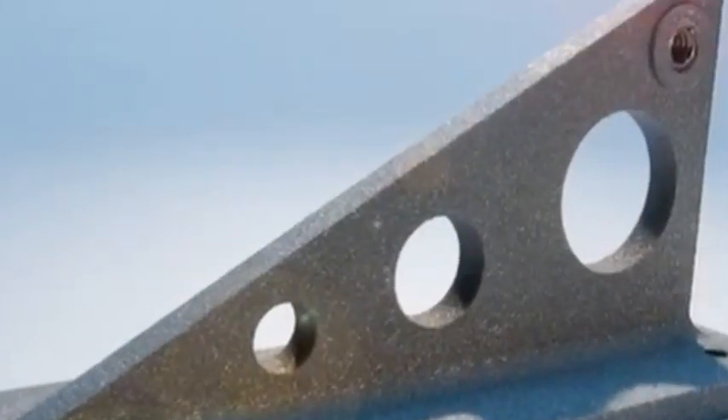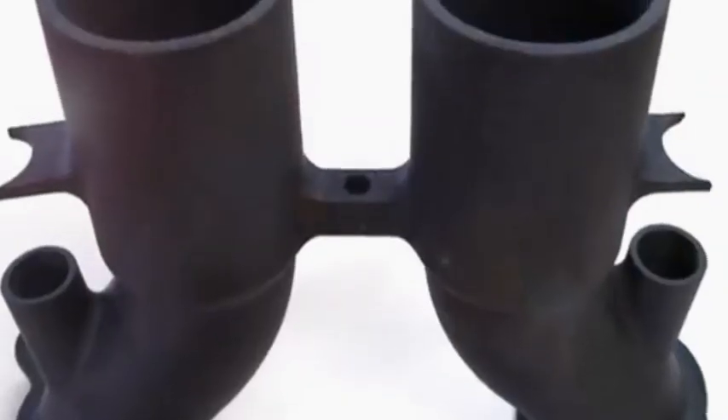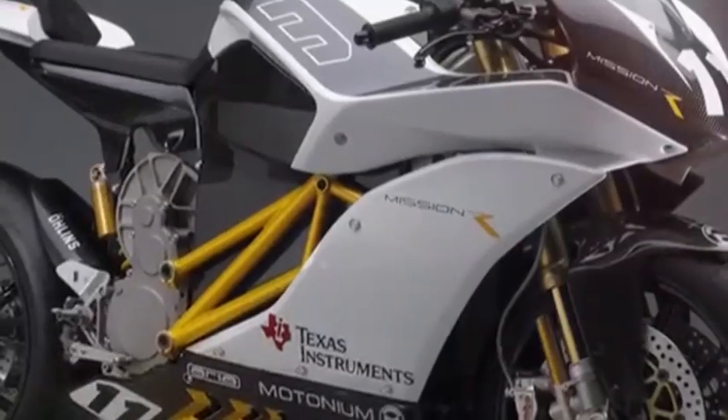Typical uses for SLS include tools and fixtures, fuel tanks, flight-rated components for unmanned aerial vehicles, automotive designs, air ducts, architectural models, and artistic sculptures.